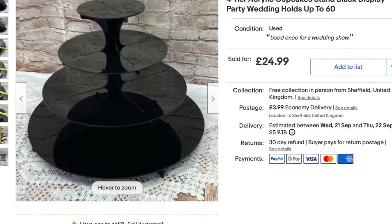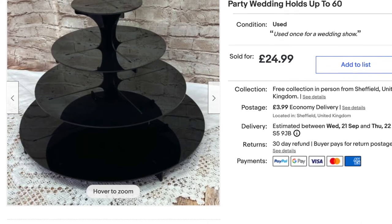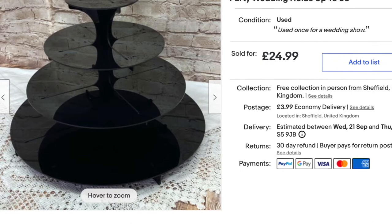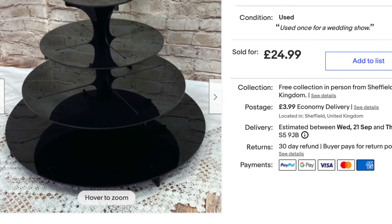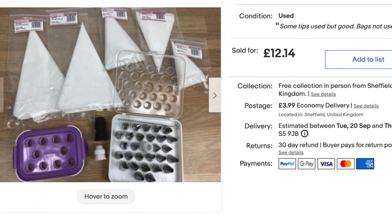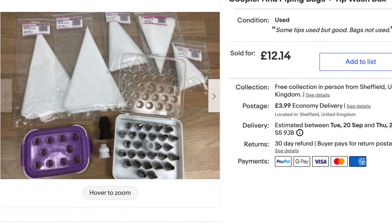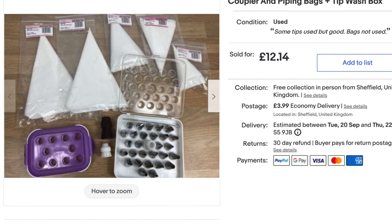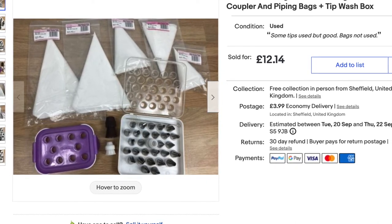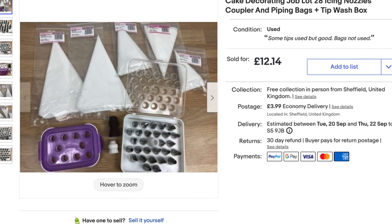If anybody's been watching before, you'll have seen I used to do wedding cakes and sell cake decorations. I've decided to sell off all my wedding stuff, so this was a cupcake stand I used to use when we went to wedding shows. I made up quite a few little job lots — there's only a couple left now. If you're interested in cakes you can go and have a look. I sold all my tins and everything. This was just a job lot I put together for the icing nozzles and piping bags.